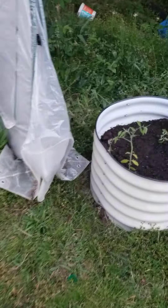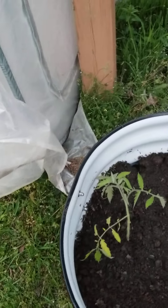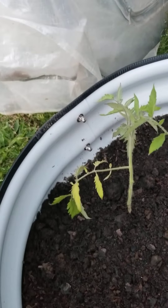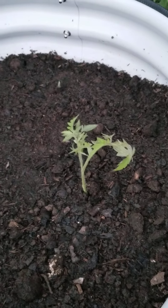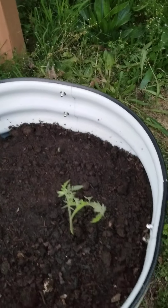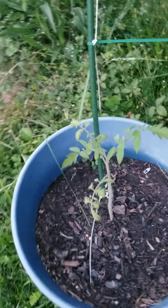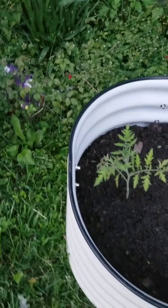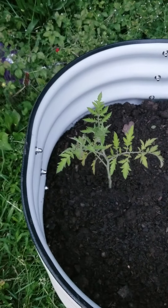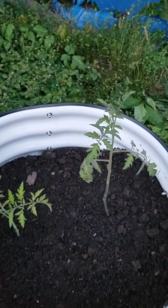A couple more tomatoes right here — I believe this is another Amish paste, and this is Dad's Sunset. I'm really excited about the Dad's Sunset; I love the tomatoes I got off of those last year. Here we have one more Rosella cherry tomato, and then I'm super excited about this one — this is Brad's Crazy Berry cherry tomato. And then one more Rosella tomato right there. Both doing great.